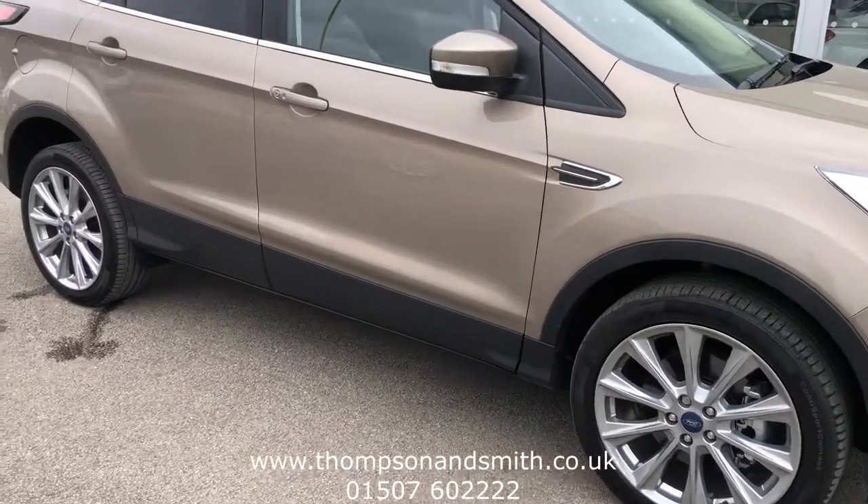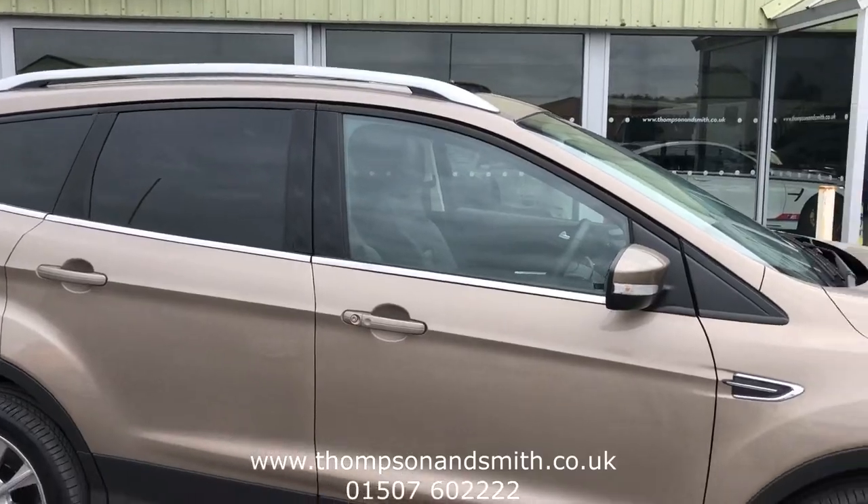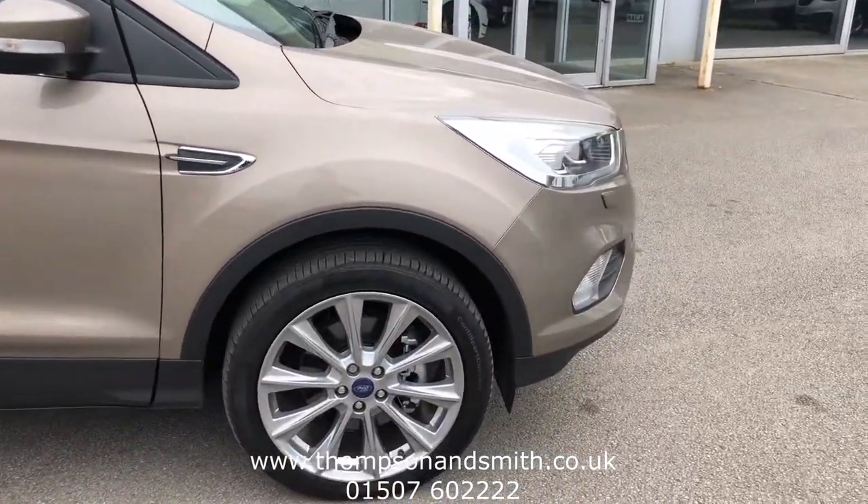Black sills, also with the privacy glass there, silver roof rails and 19 inch sports alloys.